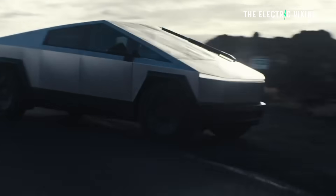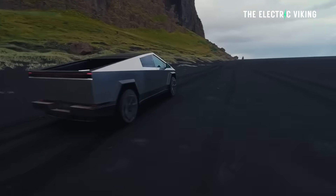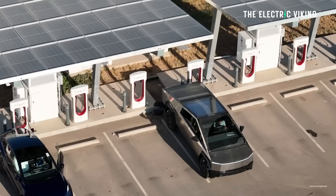But apparently Tesla is saying, you know what, that's not enough. An 800-volt system capable of 350-kilowatt fast charging — it's not enough.